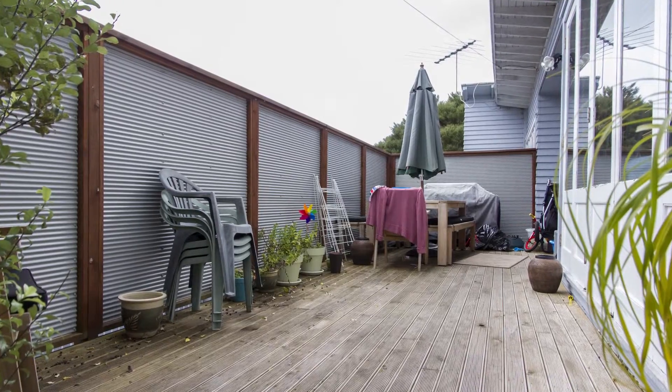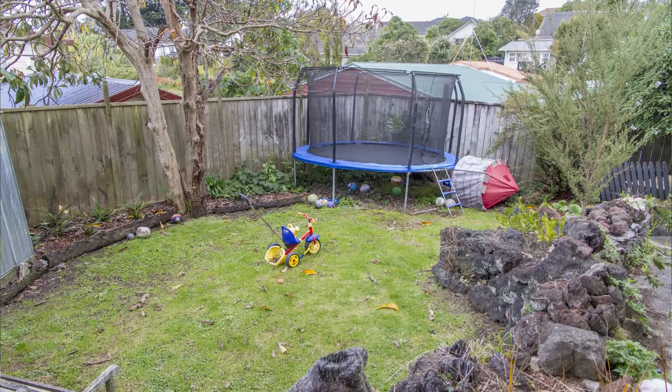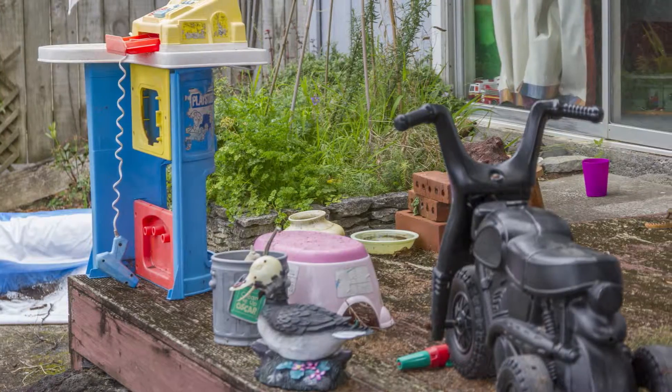Hello, it's Linda Simmons here from Barford and Thompson. When the current owners of this wonderful family home asked me to take it to market for them, they were well aware that there were quite a few jobs that needed doing before we could take it to market.